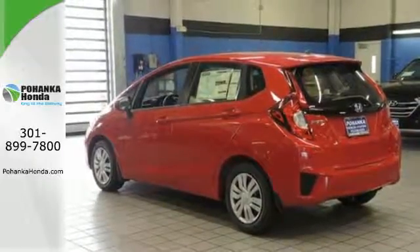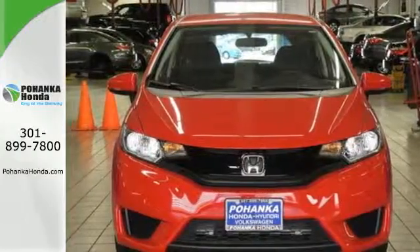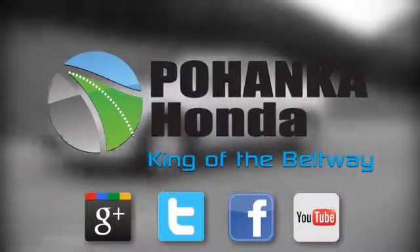Be captivated by the new standard in amazing. Give this Honda Fit a test drive today. Visit Bohenka Honda, King of the Beltway, today.